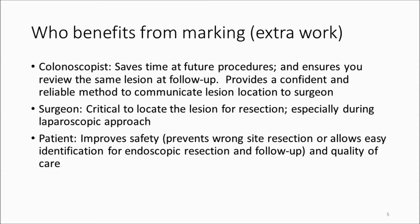For the surgeon, tattooing is critical especially during laparoscopic surgery for locating the lesion. It's also cost-effective — studies have shown that operating time is shorter because the lesion is found more quickly and reliably, and operating room time is very expensive. From the patient's perspective, it improves safety, particularly by preventing wrong-site or wrong-segment resection, thus improving quality of care.